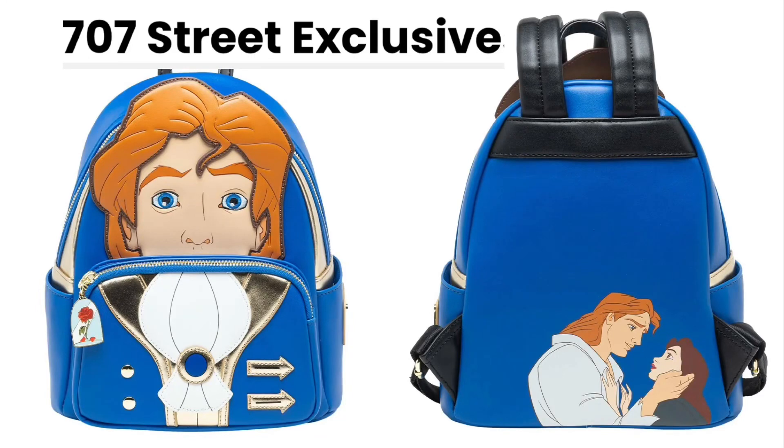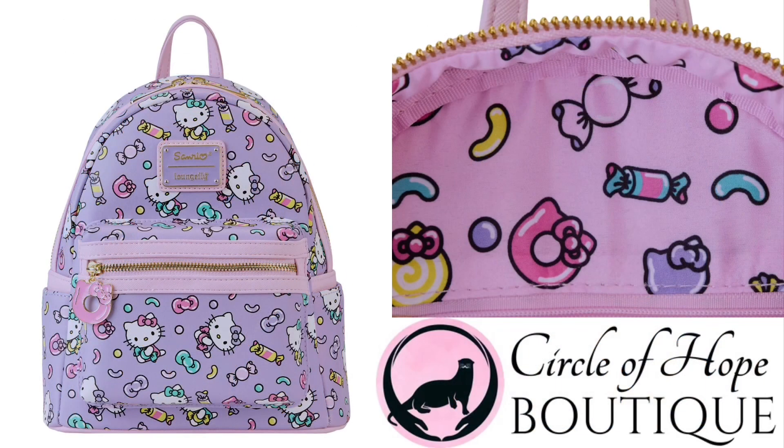Getting straight into it — first I want to apologize to all of my sweet wheelers and collectors out there. I forgot to add this 707 Street exclusive Prince Adam cosplay backpack to my last Loungefly news video. Currently he is sold out, but there's a chance they may post a few leftover. I'll keep my eyes on 707 Street on social media and if I see more bags in stock, I'll definitely make a community post.